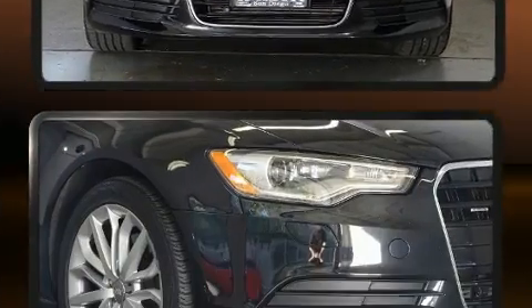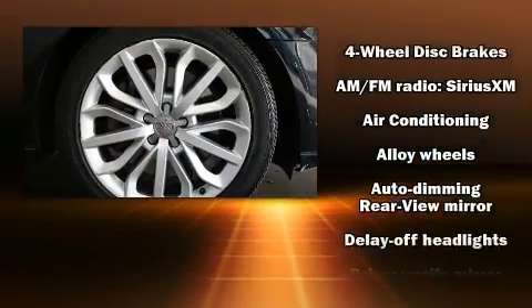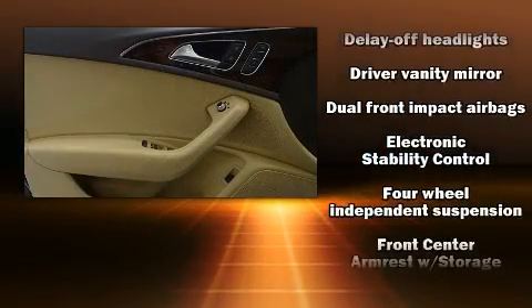All of the premium features expected of an Audi are offered, including front and rear reading lights, one-touch window functionality, power front seats, heated seats, and leather upholstery.